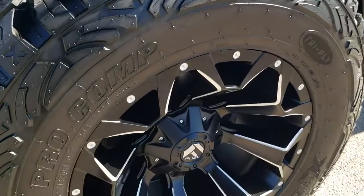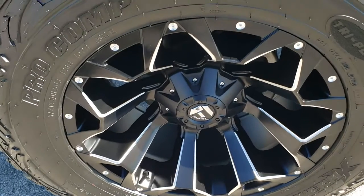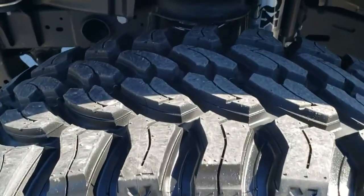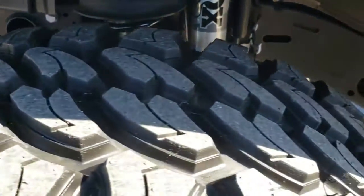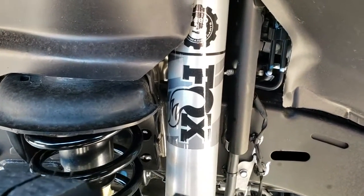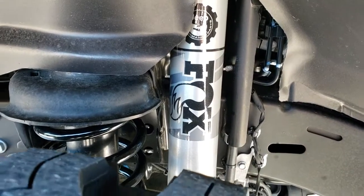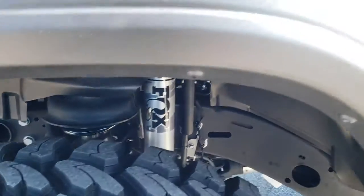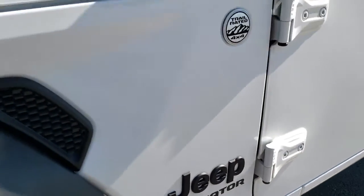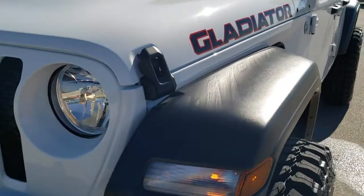It has the Pro Comp Extreme MT2 tires — 37 by 12.5 R20 LTs — and the Fuel 20-inch Assault rims. It has a nice mud terrain pattern on that tire but rides very smooth on the highway. You can see the Fox shock right there, part of that Mopar 2-inch suspension lift kit. You get the blacked-out Jeep and Gladiator logos, and also the nice Gladiator decals on the hood.